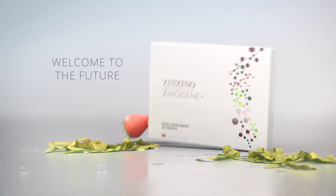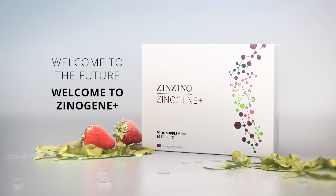Xenogene is a spring clean for your body. And if you want a summer clean and an autumn clean too — welcome to the future. Welcome to Xenogene.